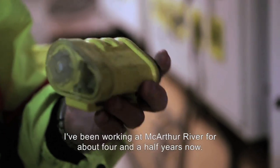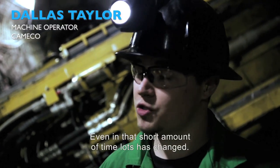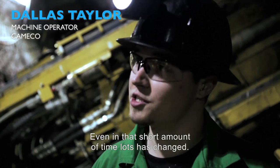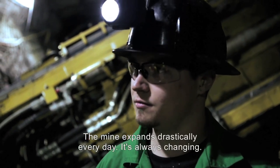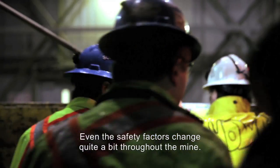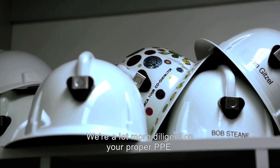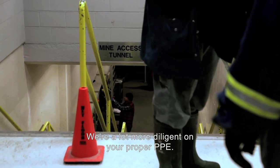I've been working at MacArthur River for about four and a half years now. Even in that short amount of time, lots has changed. The mine expands drastically every day — it's always changing. Even the safety factors change quite a bit throughout the mine. We're a lot more diligent on proper PPE.